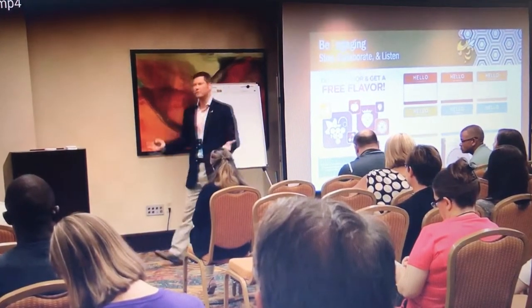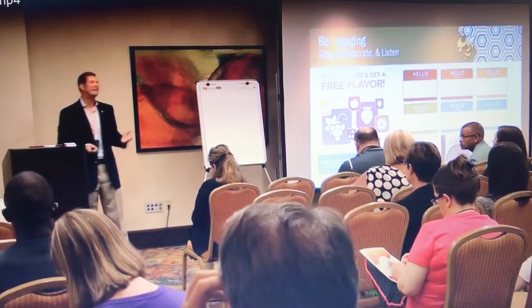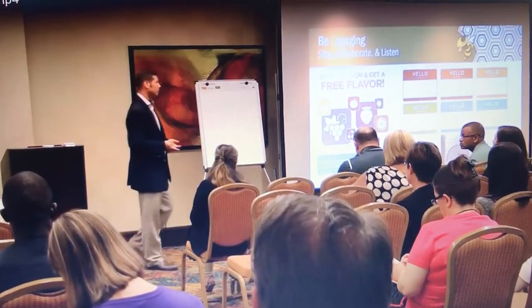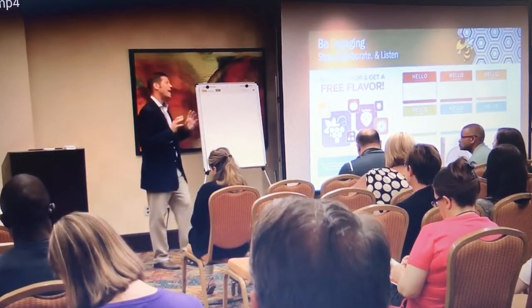If mom's coming away with a free value from that experience, you're most likely going to get at least a four, if not a five-star review. And the more of those that we can start to build up, that starts to snowball.